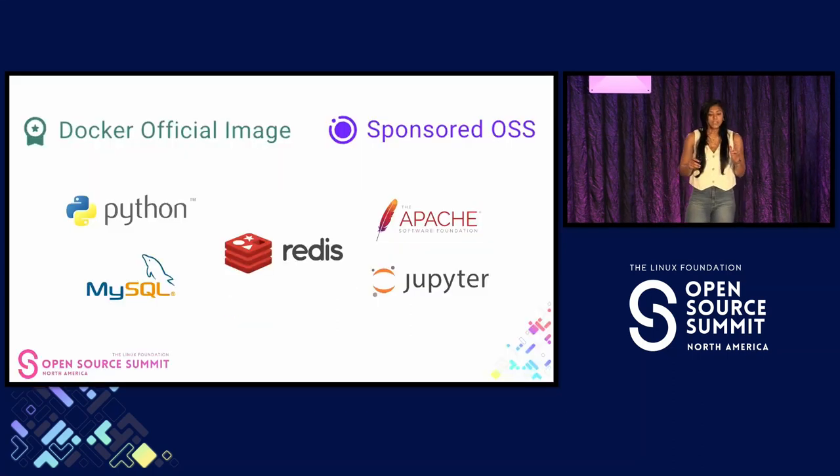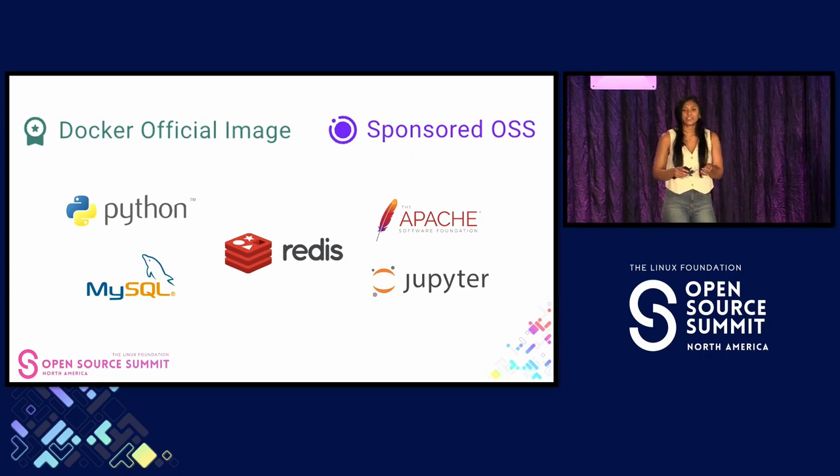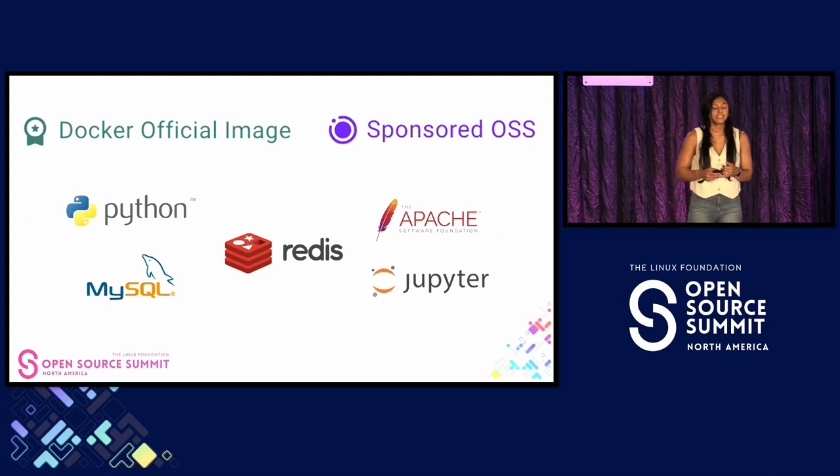More than 10 years ago, Docker introduced Docker Official Images, which is a curated list of widely used open source Linux distributions, language runtimes, data stores, and cloud-first utilities.